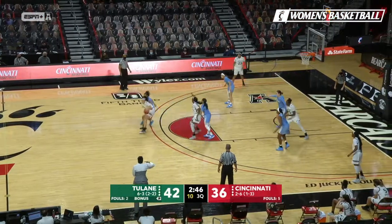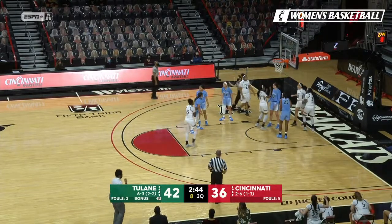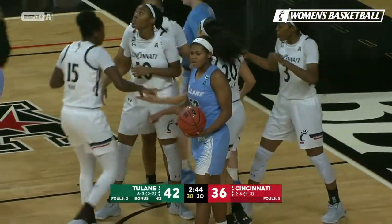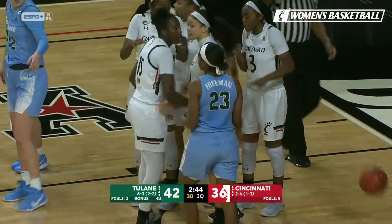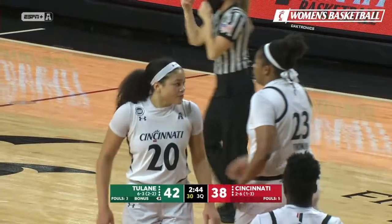Jordan only with two points today for Tulane, but Freeman leading the way with 13. Hayes with the drive through traffic and they're going to count that one — that's a great take by Jillian Hayes. What a day for Jillian Hayes as she has set a new career high in points.